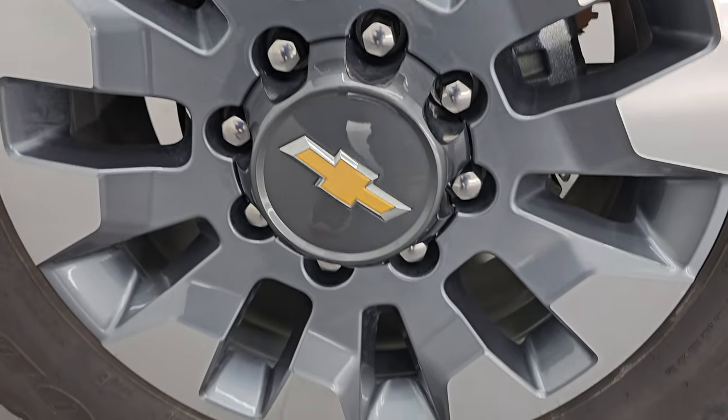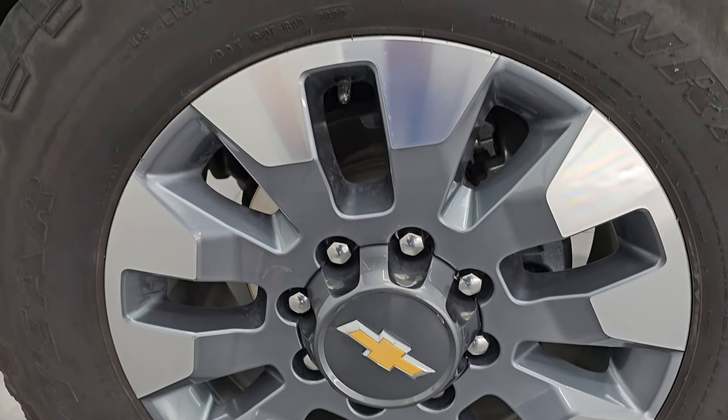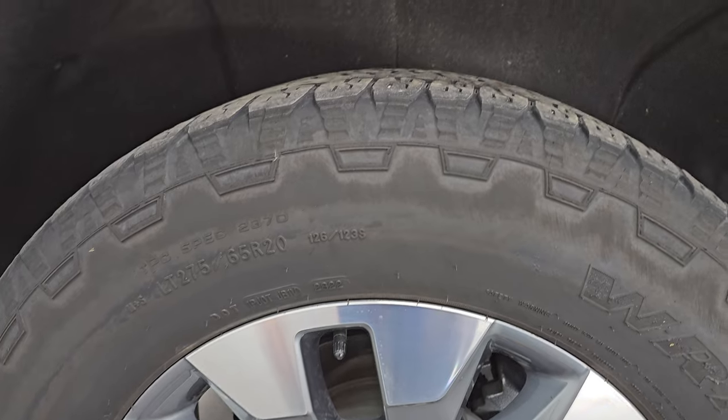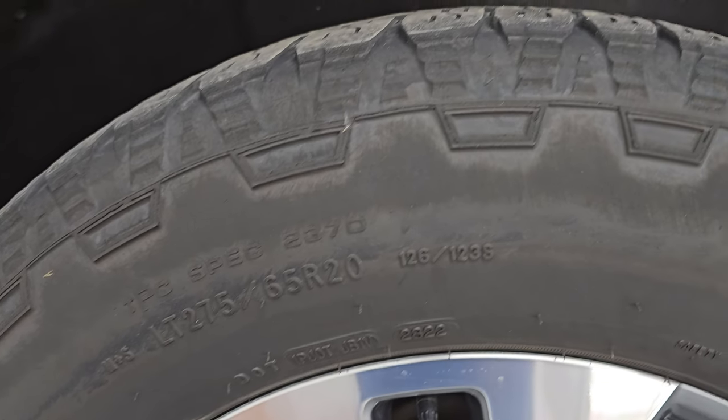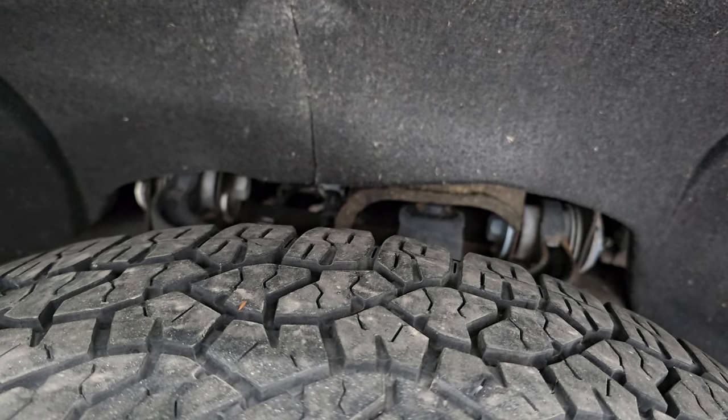It comes with these 20-inch painted and polished aluminum wheels — they are in excellent condition, no scuffs or scrapes on them. Then it comes with Goodyear Wrangler Trail Runner AT tires, LT 275/65 R20s, and I would say they have right around half the tread left on them.